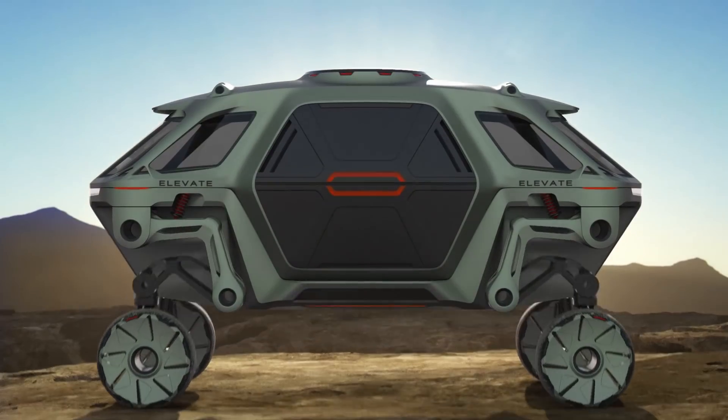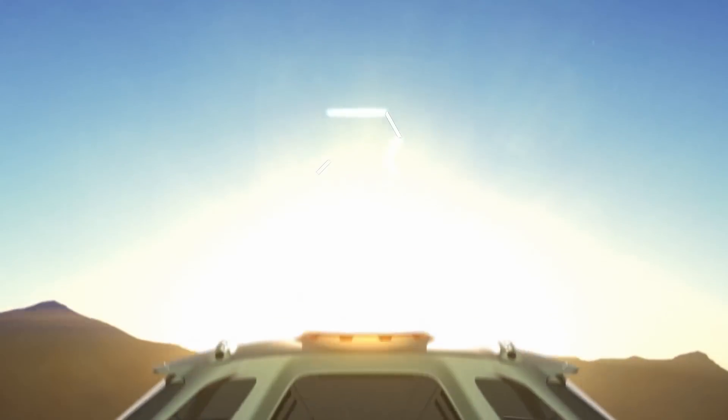I'm looking forward to the day that we can turn Elevate from the concept of today to the experimental prototype of the future — to the product that can be out there in the field helping people.